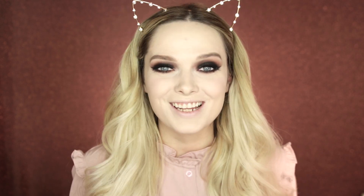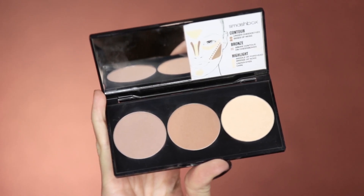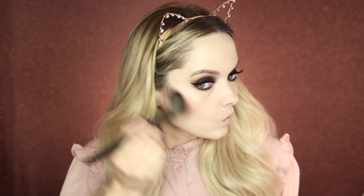Now I'm going to go back to the base and add some definition. Today I'm using the Smashbox Contour Palette, starting with the middle shade.